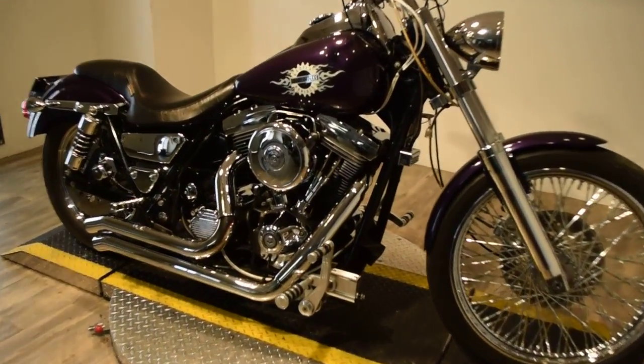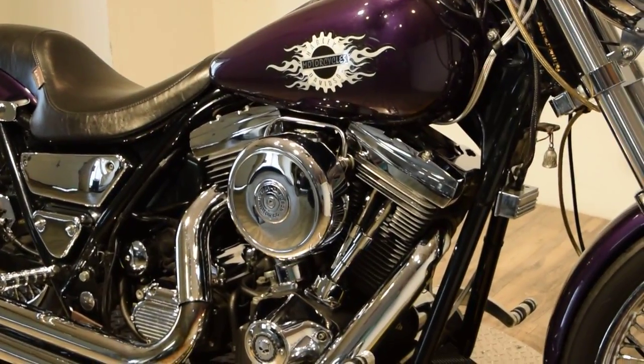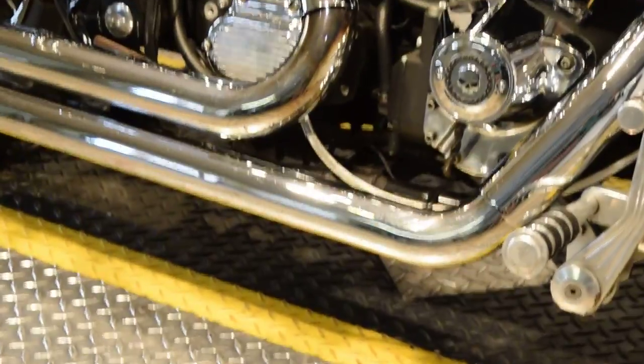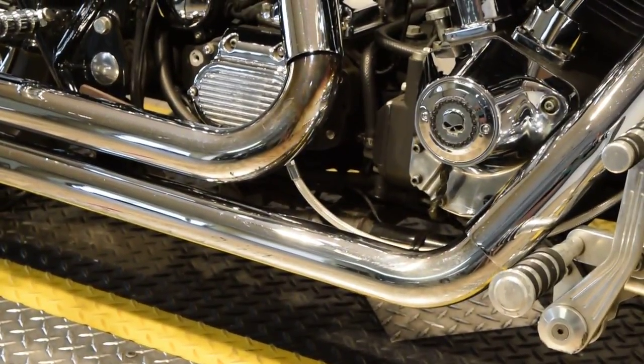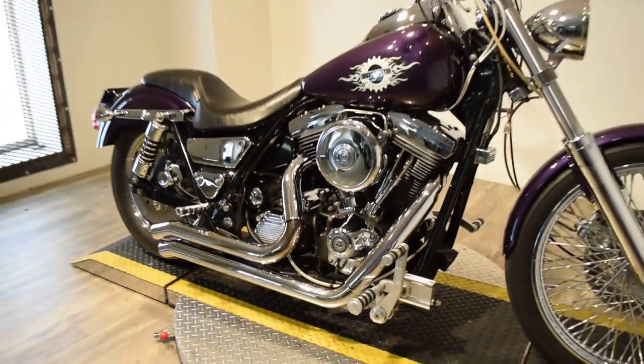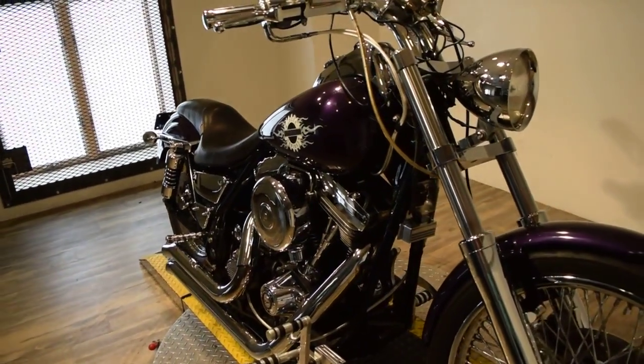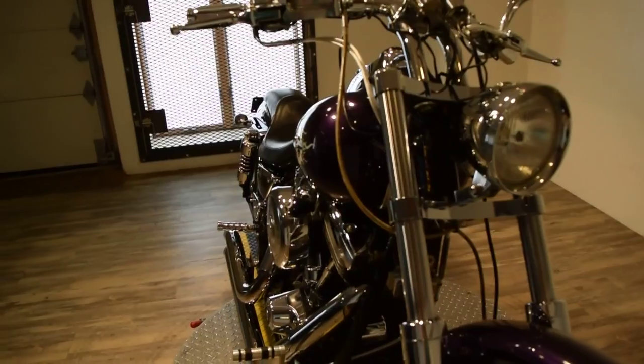You can check this bike out more closely at MonsterPowerSport.com. There you'll find that we sell over 300 other used motorcycles, which are all fully serviced and inspected before they leave the door.